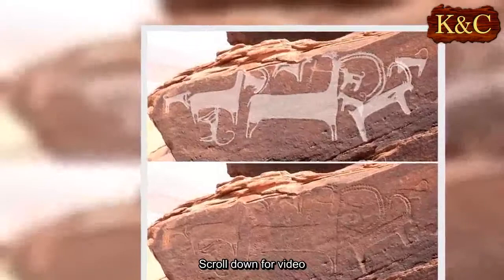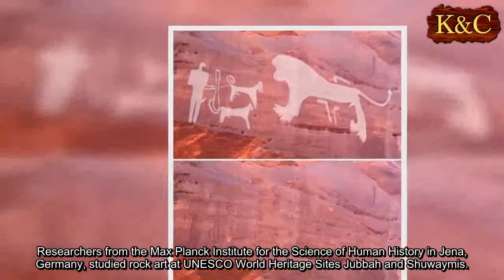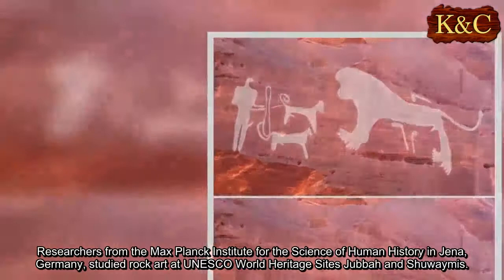Researchers from the Max Planck Institute for the Science of Human History in Jena, Germany, studied rock art at UNESCO World Heritage Sites Jebel and Shuwaymis.